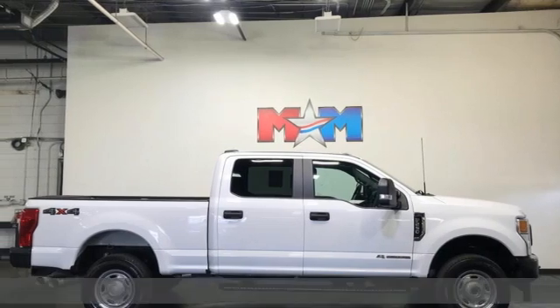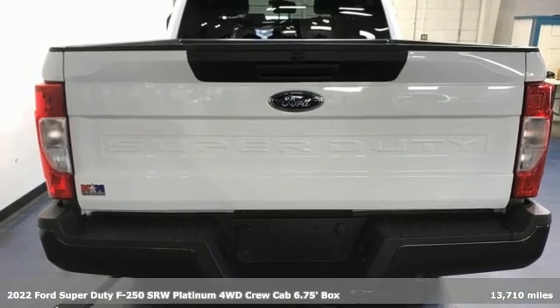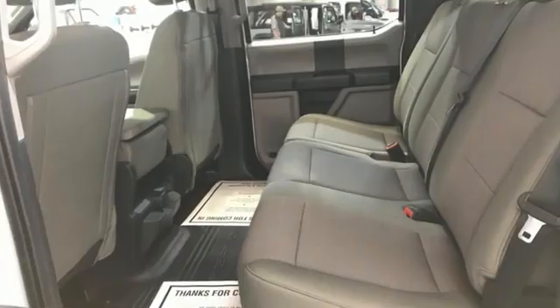It's a 2022 Ford Super Duty F-250 single rear wheel. You always give a little extra effort — it's what separates you from everyone else. You deserve a truck that matches that philosophy, and you've found it right here.